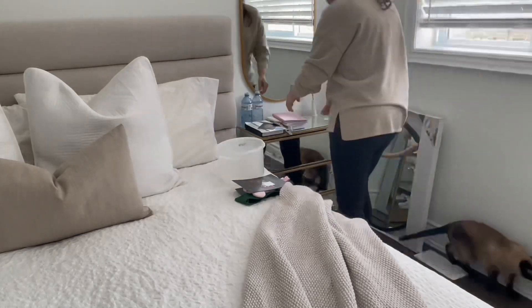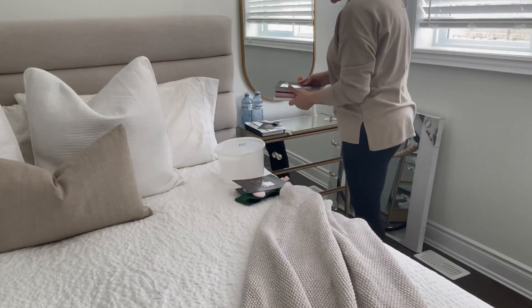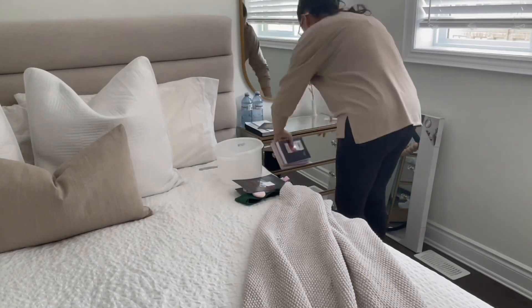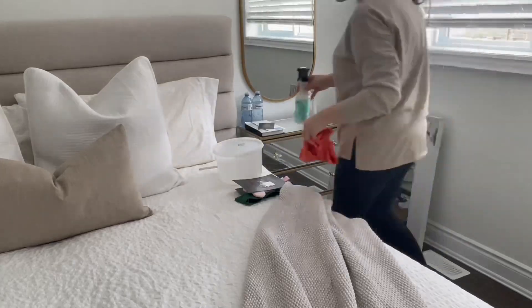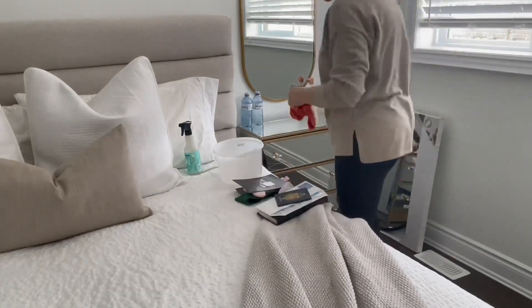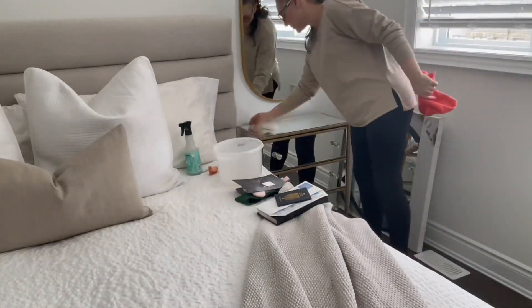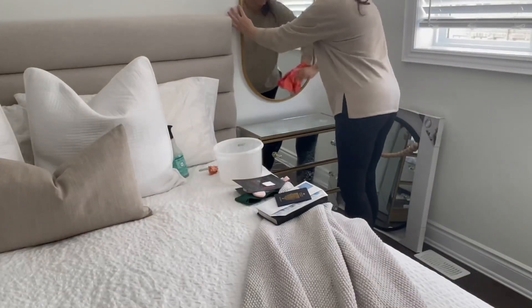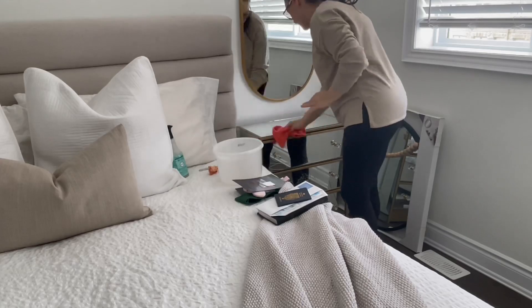I just want to explain that mirror sitting in the corner there. I ordered a console table from Wayfair a few weeks ago — probably almost a month ago — because it's almost two weeks late. It hasn't come yet, and I'm planning to hang this mirror over top of that console table when it finally gets here.